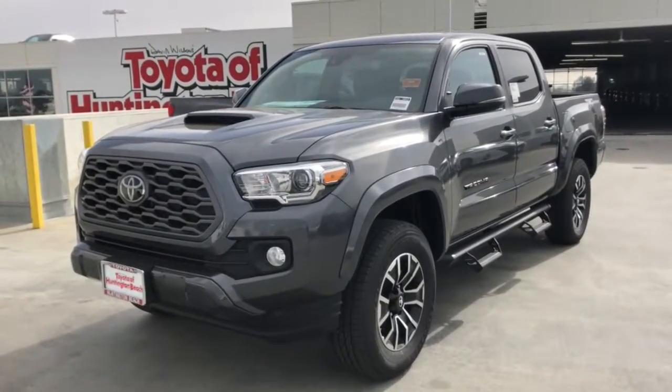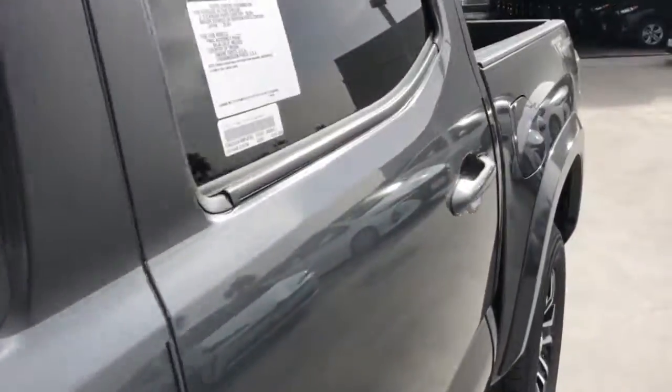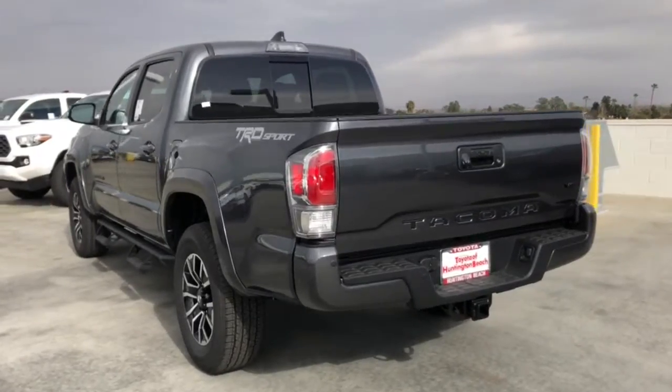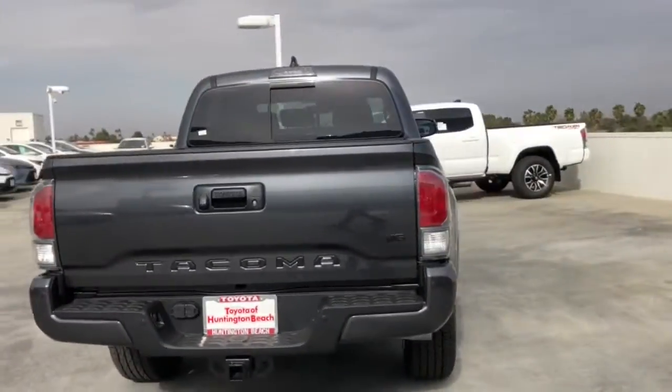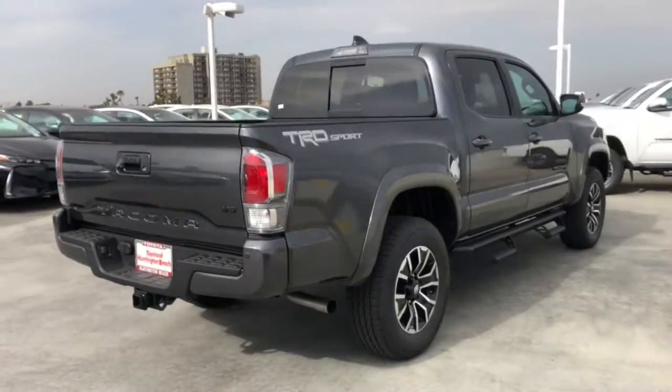Look no further than the 2021 Toyota Tacoma. Take your spirit of adventure with you into town or off-road when you're at the wheel of this versatile Tacoma. With a reputation for ruggedness and a suite of driver assistance features to keep you focused, this midsize pickup has you covered.